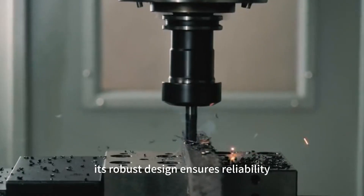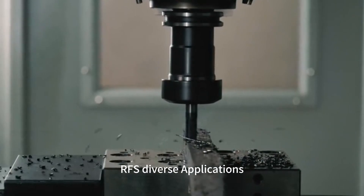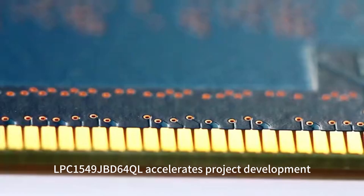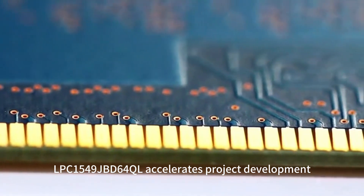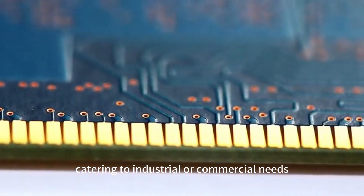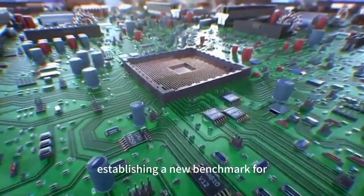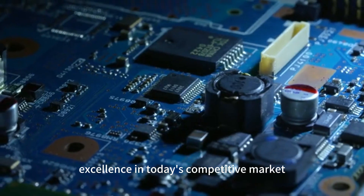Its robust design ensures reliability for diverse applications. LPC-1549JBD64QL accelerates project development, catering to industrial or commercial needs. Stay ahead with this exceptional product, establishing a new benchmark for excellence in today's competitive market.